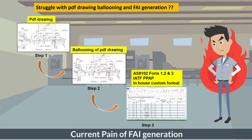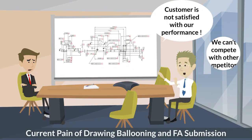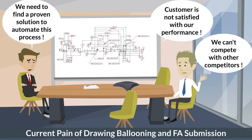Are you struggling with drawing ballooning and generation of first article inspection reports, which is tedious and time consuming? Traditional manual operation is prone to human error. Furthermore, it needs a lot of resources for first article inspection report generation.